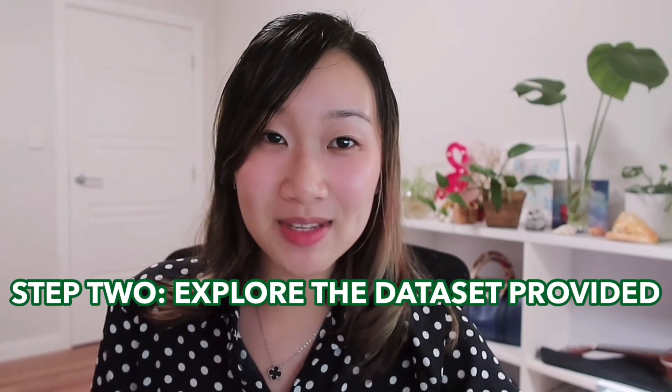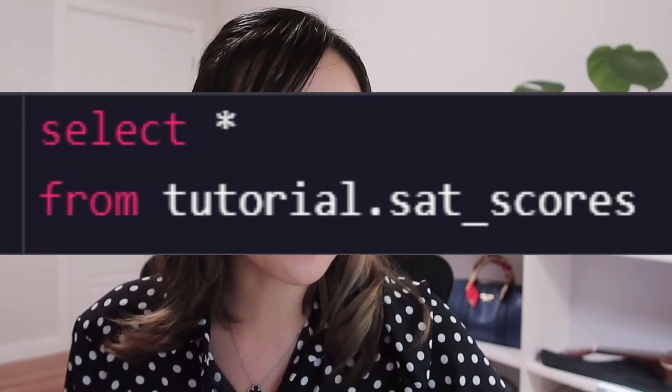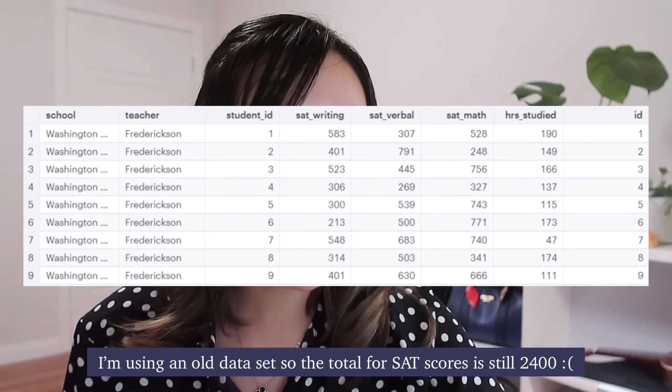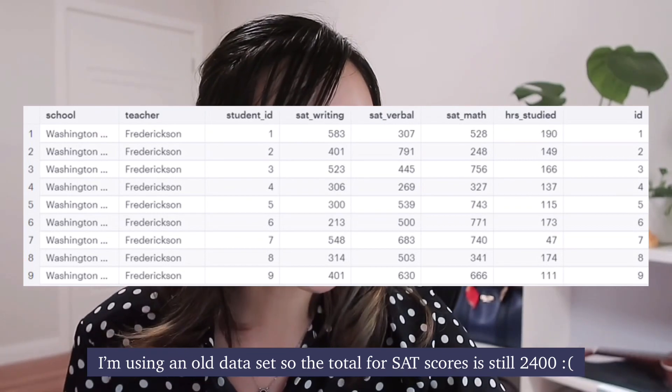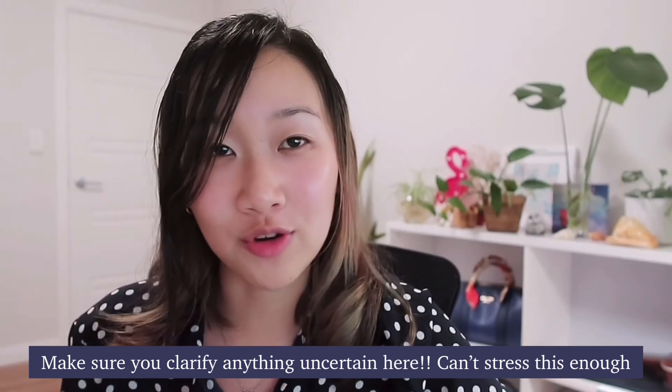Once you have a grasp on what the question actually wants, it's time to explore the dataset provided and make sure you understand what every single column refers to. So if we SELECT * FROM sat_scores, what do we see? We've got a column for school, teacher, student ID, and we've got the writing, verbal, and math scores as well as hours studied. If you need clarification on what any variable in your dataset means, make sure you ask in this step before you dig in further. There is nothing worse than misinterpreting one variable and having that ruin the rest of your interview.